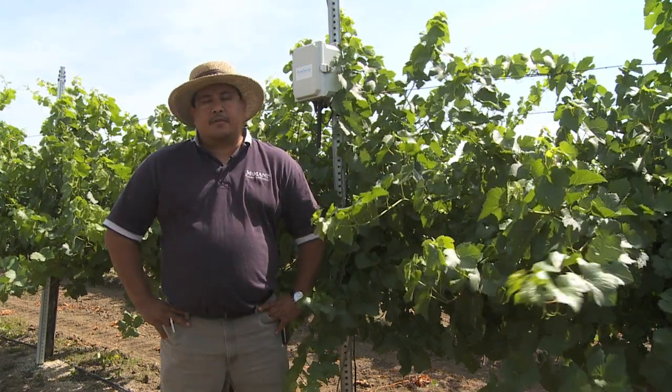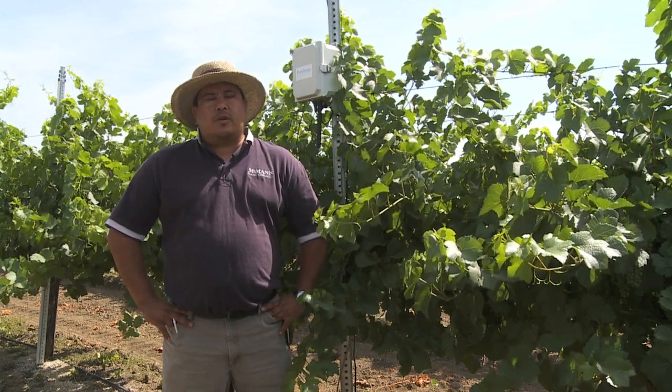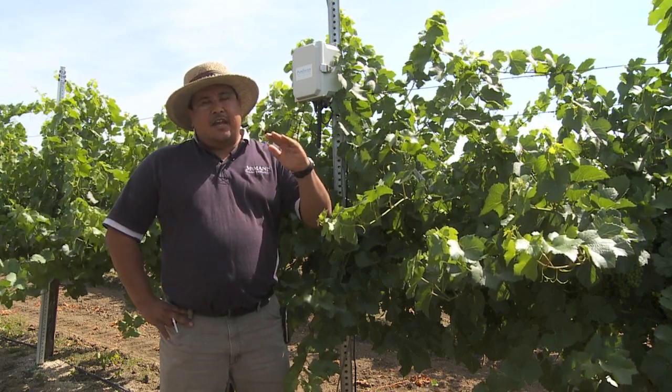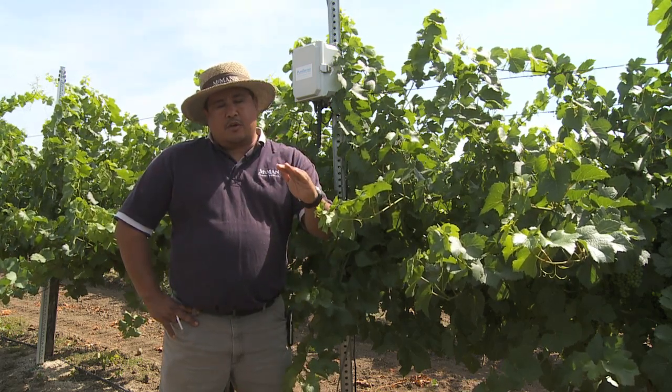The real-time benefit of Pearsense is getting a snapshot of what the soil moisture levels are from one foot to five foot. I can log on to my computer at any time of the day and look at those readings throughout the day to determine what the soil moisture levels are.